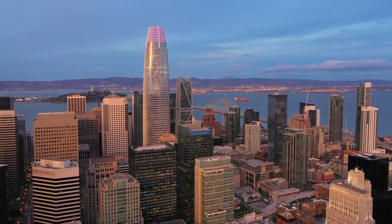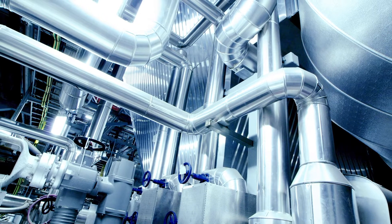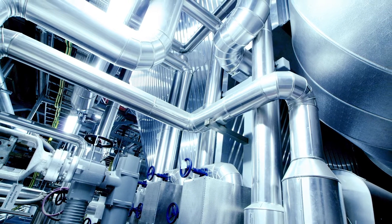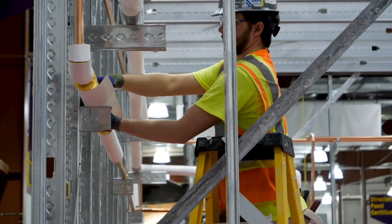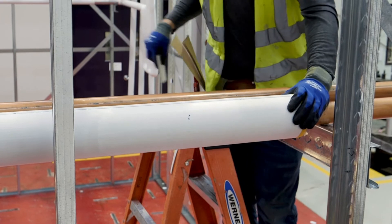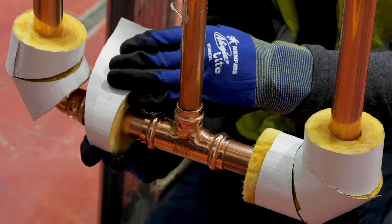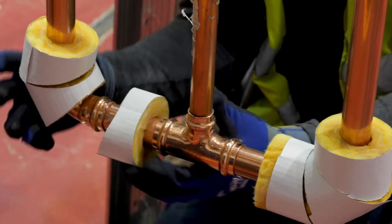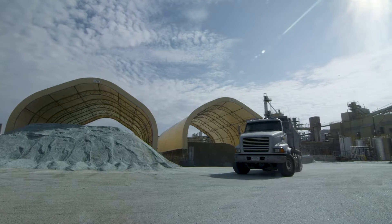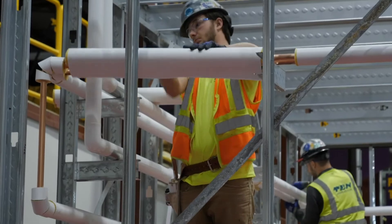A typical commercial building may include more than two miles of pipes. Protecting those pipes is critical to keeping the building's infrastructure running smoothly and efficiently. Owens Corning fiberglass pipe insulation protects pipes while helping to save energy. It comes in rigid core for pipes up to 36 inches in diameter and flexible core, designed to compress to fit smaller pipes and complex shapes and fittings. Let's explore how Owens Corning fiberglass pipe insulation goes from raw material to easy-to-install pipe insulation.